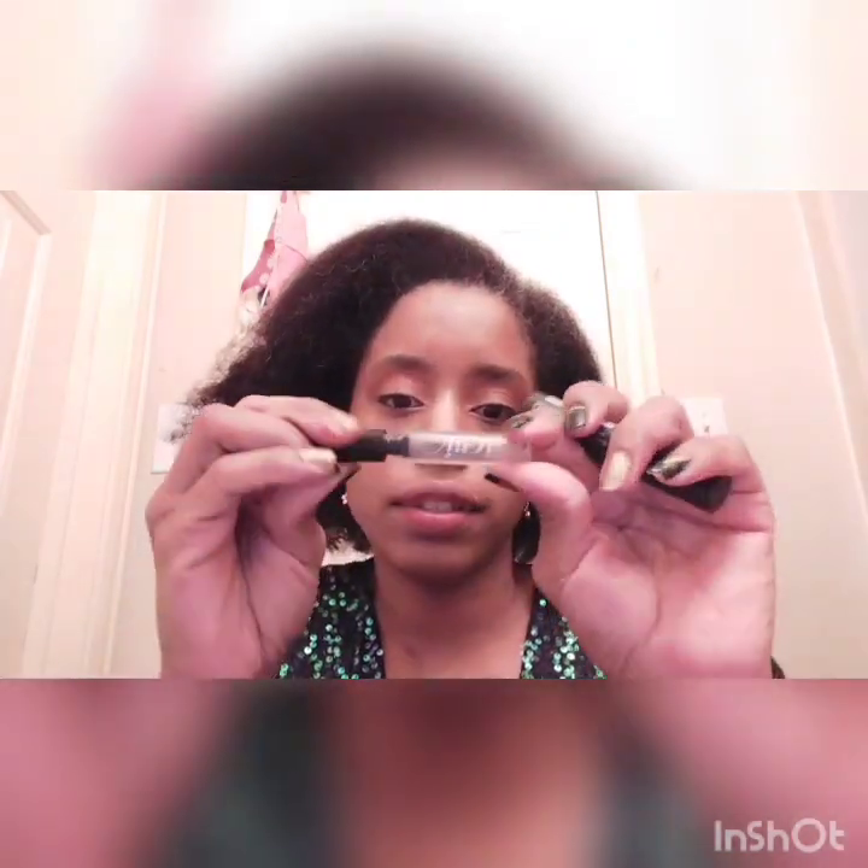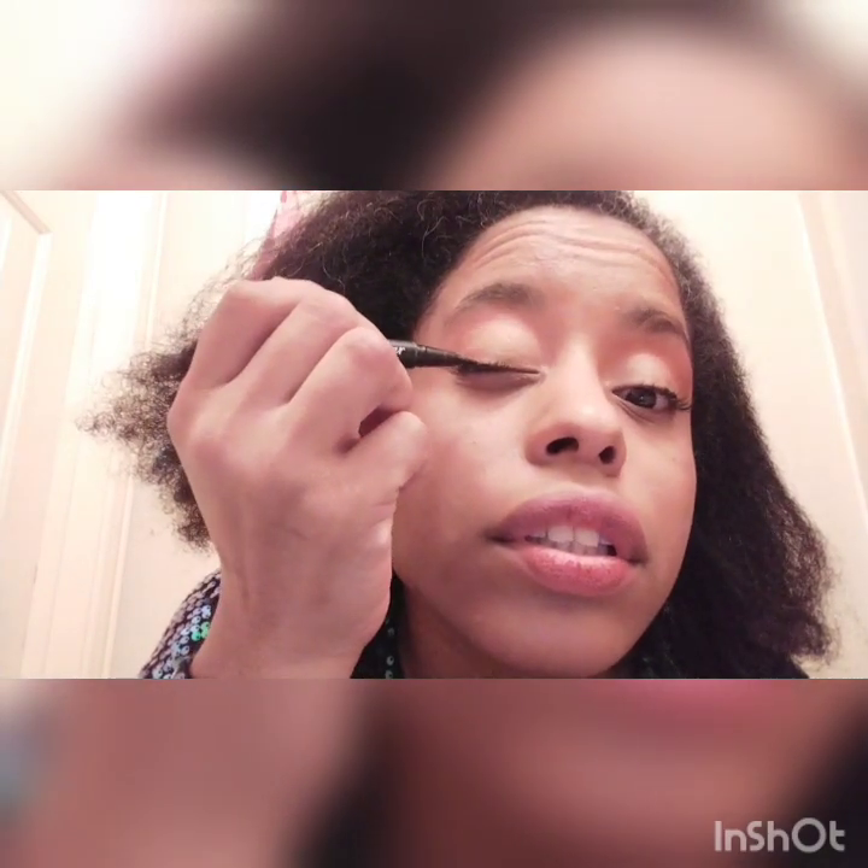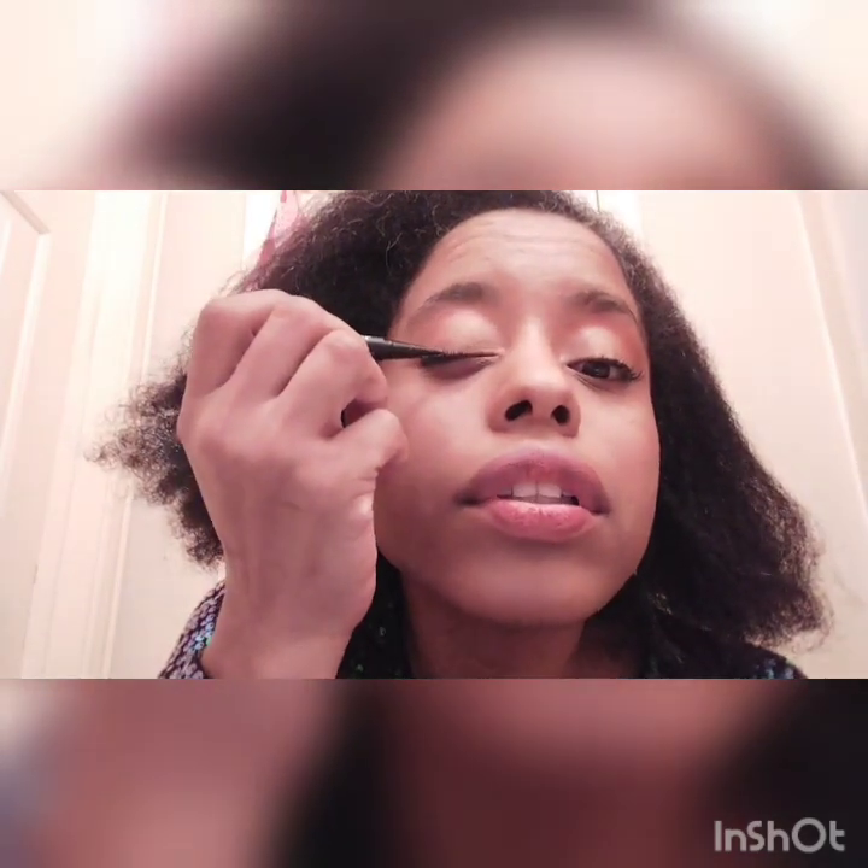For the eyebrows, I'm using a tiny brow gel — it's clear. I'm going to put a little on my eyebrows. Then for the eyelashes, I'm using Clinique Black. And for the eye marker, I'm using LA Colors Black Eye Marker for the winged eyeliner.